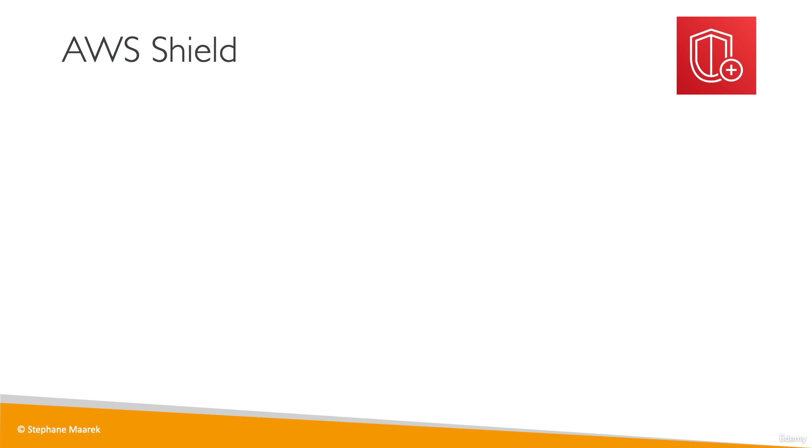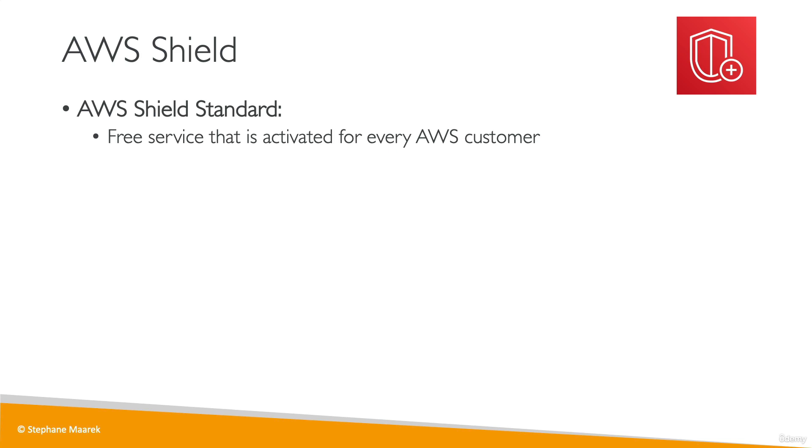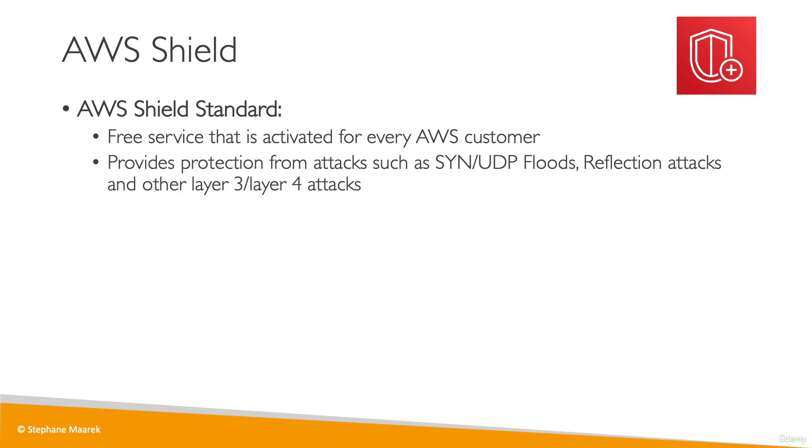Now let's do a deep dive into the services I just mentioned. Shield is made of two components. Shield Standard is a free service activated for every AWS customer, and it provides protection against common DDoS attacks — called SYN/UDP floods, reflection attacks, and other layer 3 or layer 4 attacks.